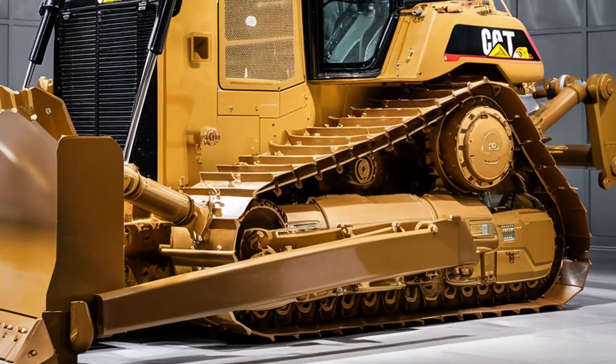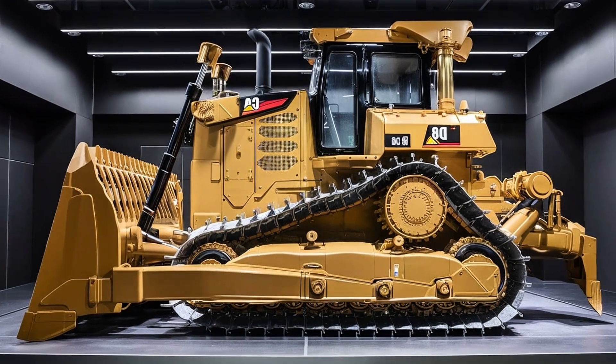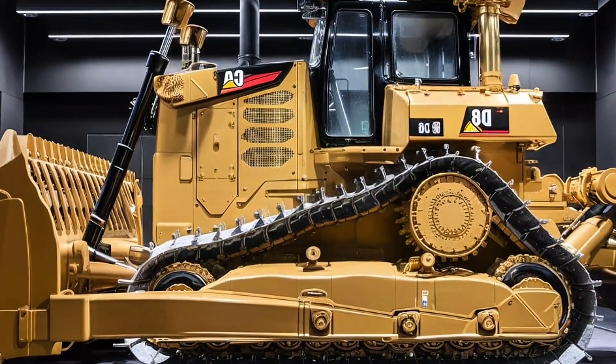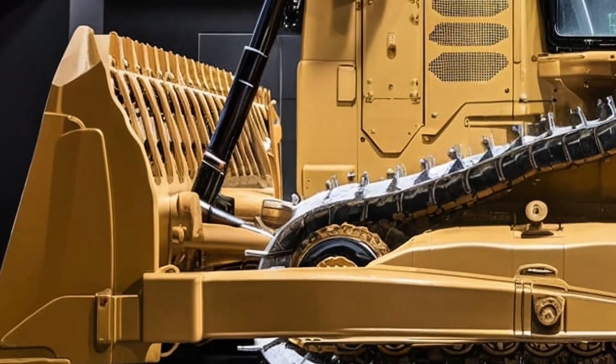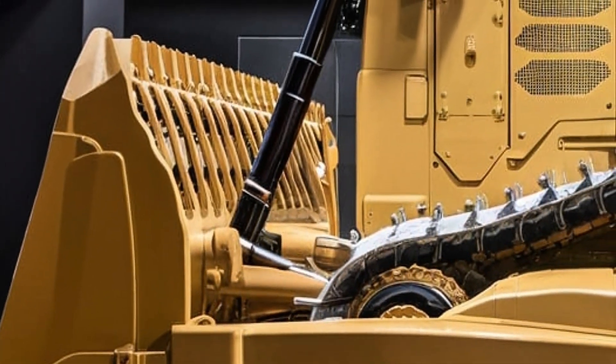The grill now includes a redesigned airflow system to optimize cooling and reduce maintenance needs. The LED lighting system around the dozer ensures perfect visibility in low-light or night operations, while the elevated sprocket design continues to offer unmatched ground clearance and track longevity. Every inch of this machine screams power and purpose, from the heavy-duty hydraulic arms to the robust rear ripper.